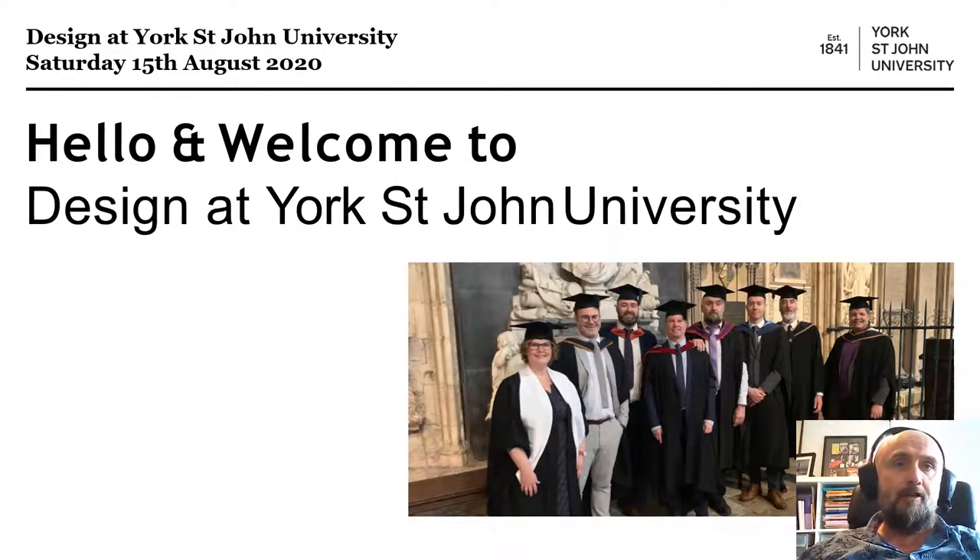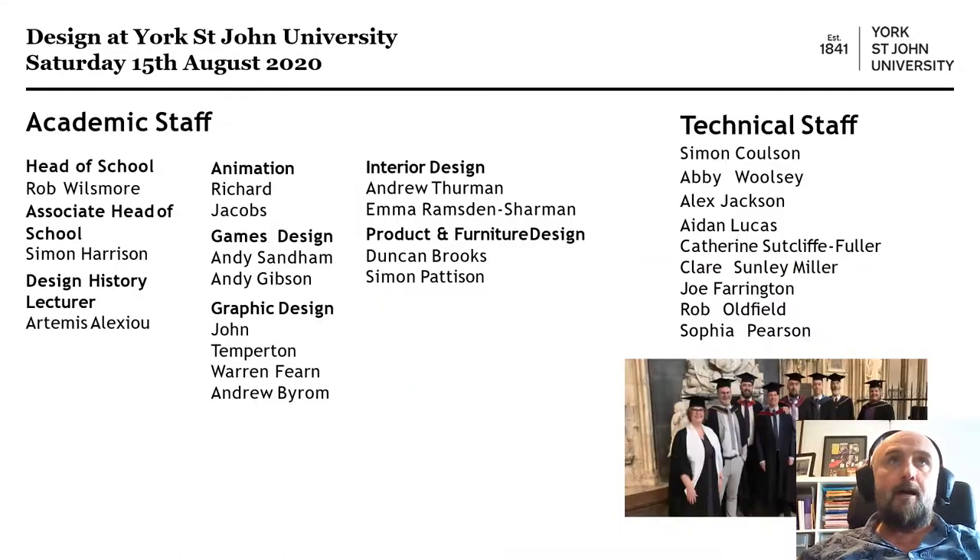This is Design at York St John University. Here's the team over at York Minster during the graduation ceremonies. The staff includes, for graphic design, John Temperton, Warren Fern and Andrew Byram, who I'll be talking about in more detail. I'll be taking you through games design, and Rich is here to take you through animation. We've got some amazing support staff who help with the more technical side of software and hardware.